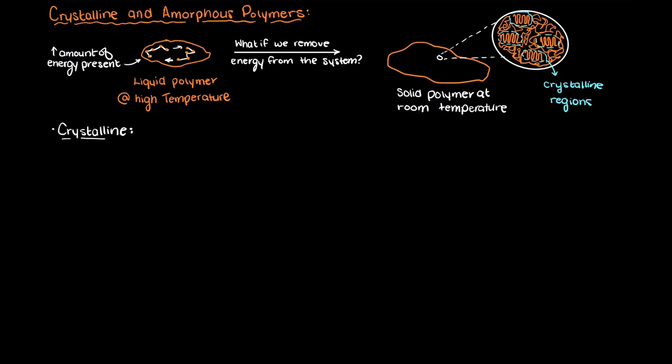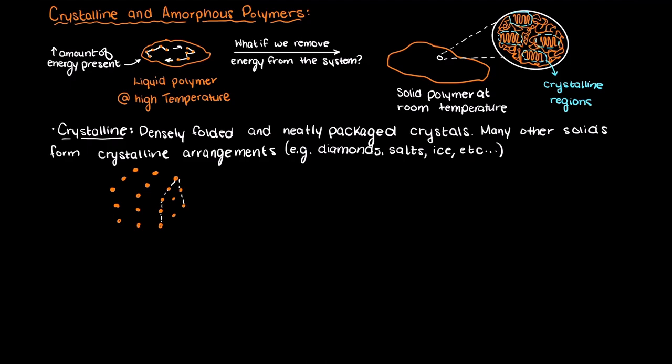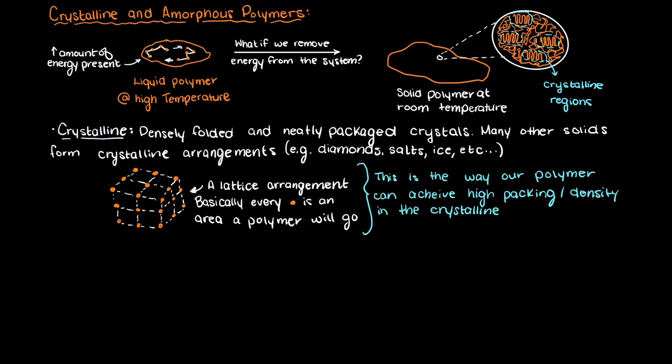Crystalline regions in a polymer are densely folded and neatly packaged crystals — they are called crystalline, which stems from the area of study, crystallography. Other than polymers, there are many other solids that can present crystalline molecular arrangements, such as diamonds, salts, and even ice. All these solids have reoccurring lattices, which is basically just an ideal arrangement of the atoms in the solid. You can think of this like the polymers fitting better together. Let's look at polypropylene, sometimes referred to as PP.